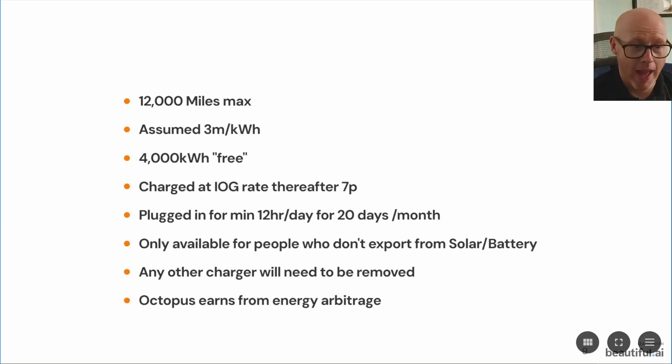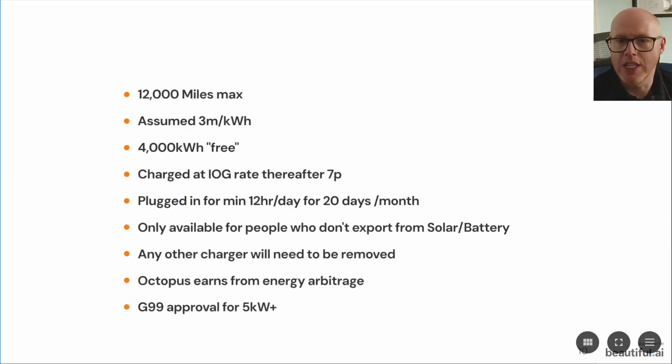Octopus earns and makes the money from the energy arbitrage going on — bringing energy in at a cheap rate and exporting it at an expensive rate. You don't financially benefit from that; that's Octopus making the profit. So what we don't actually see is whether we will be able to reap the full benefit as homeowners of the 40 or so kilowatt hour battery sat on our driveways to power our homes throughout the day. There's not a lot of information about that.